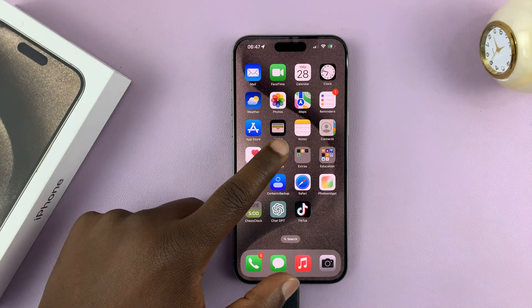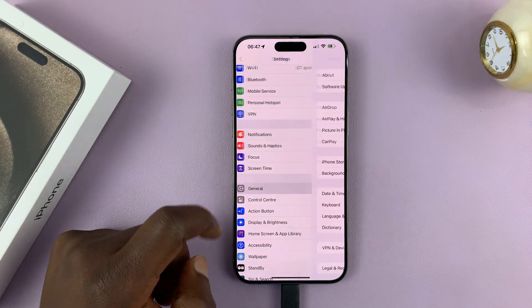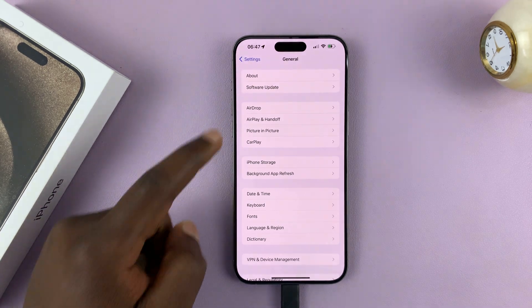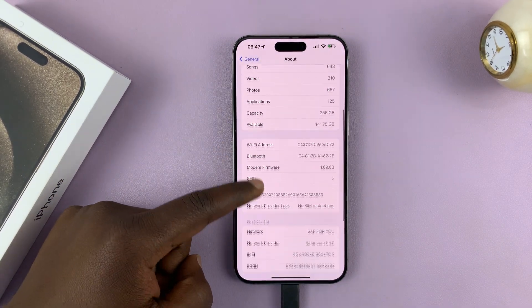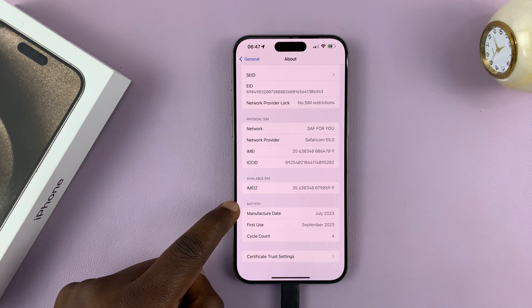Go to Settings. On the main settings page, go to General and tap on that. Then under General, tap on About. Scroll all the way to the bottom, and you shall see the option for first use under the battery.